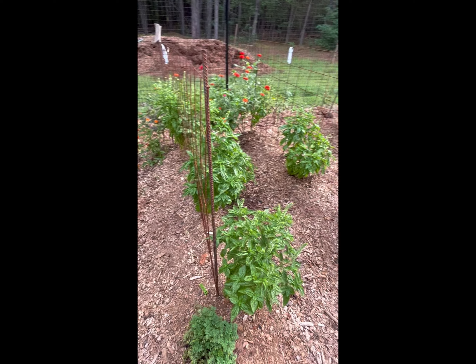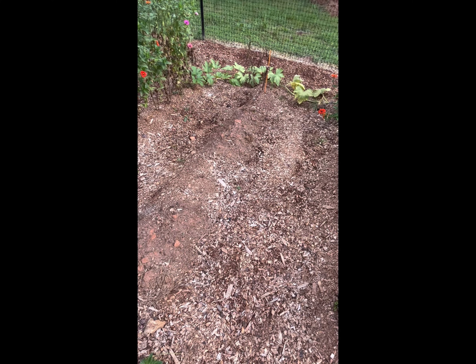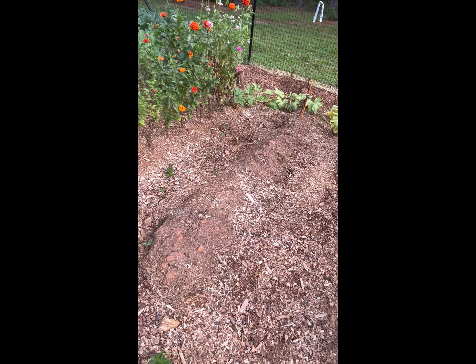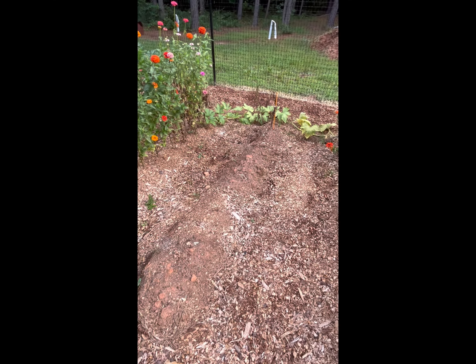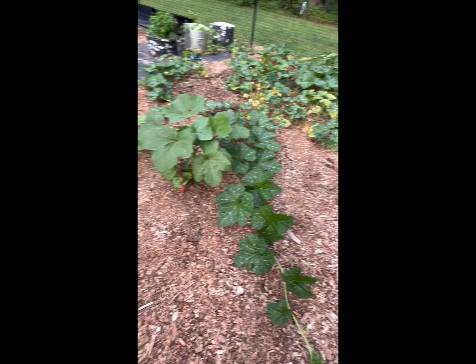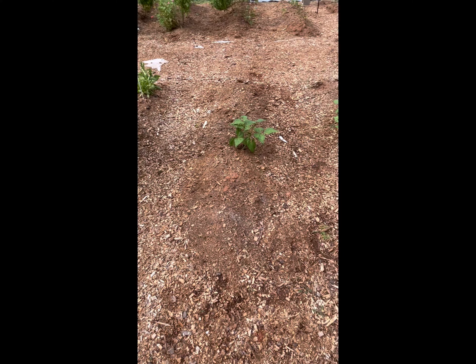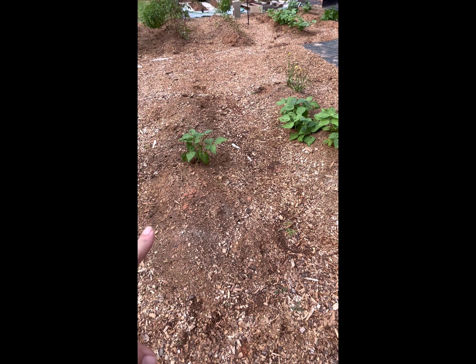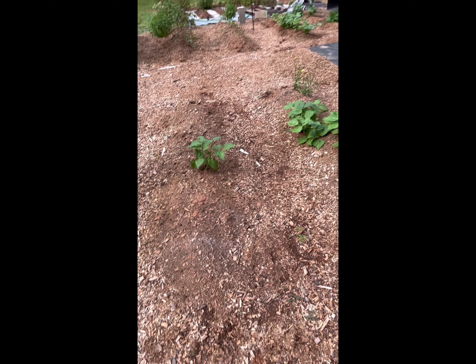Some rows currently have just a lone bean plant. Any rows I don't have seedlings in, I'm saving — those will end up being where I plant the collard or kale seedlings as I thin them out.